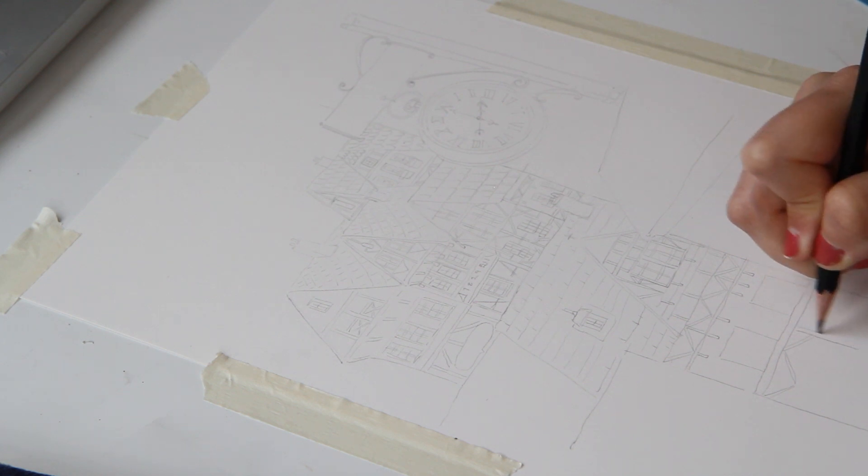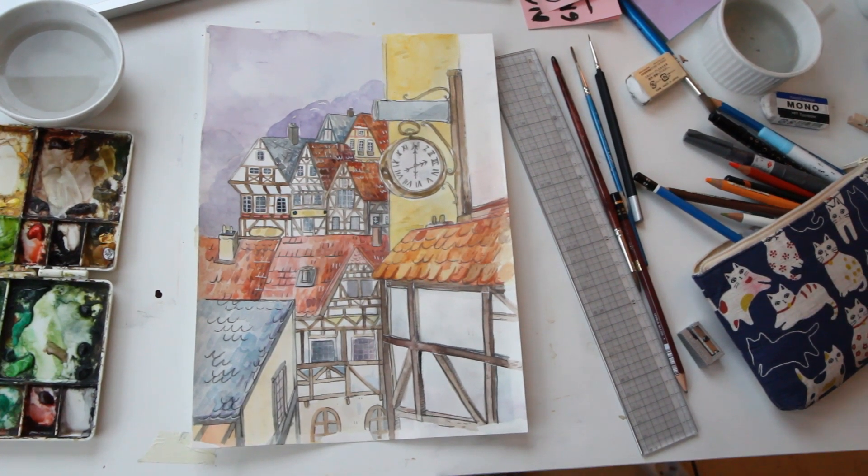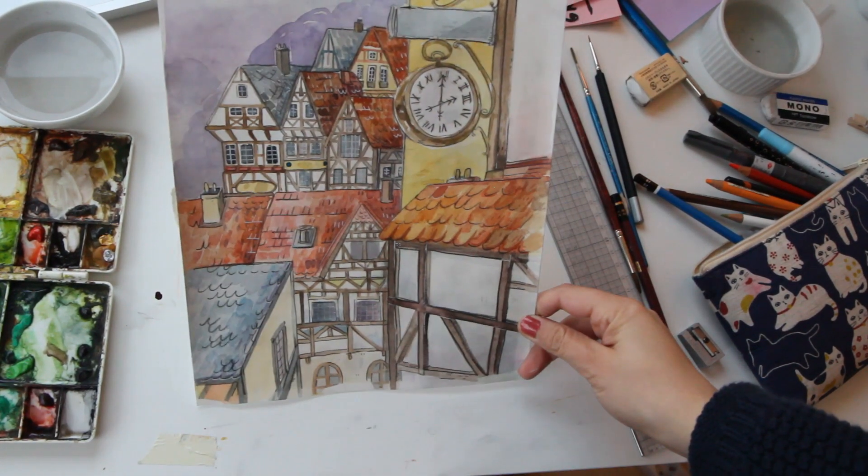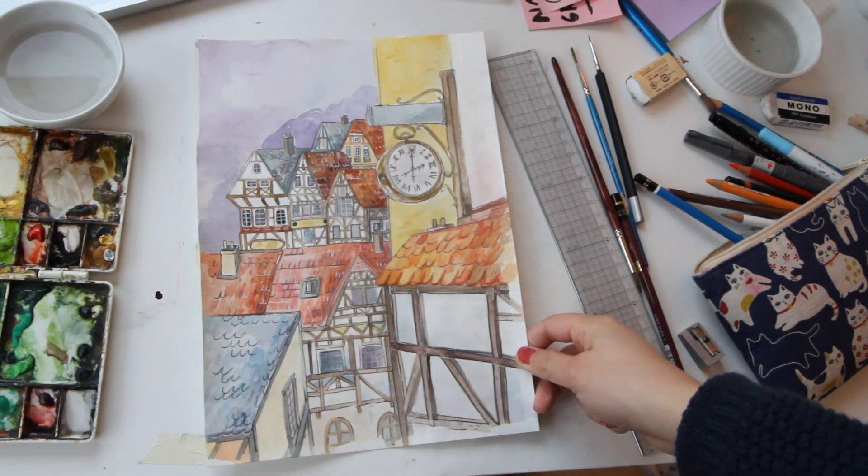After that I went in with the watercolors, and this is how the painting ended up looking. I'm currently editing the whole painting process for my Patreon and it will be up in a couple of days.